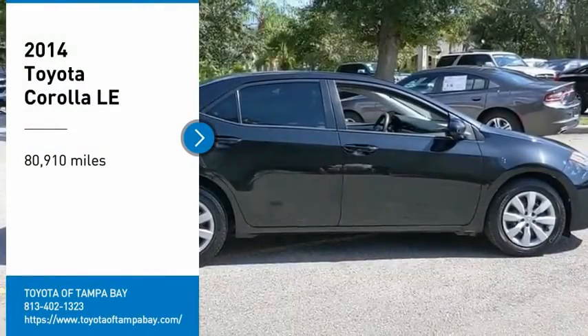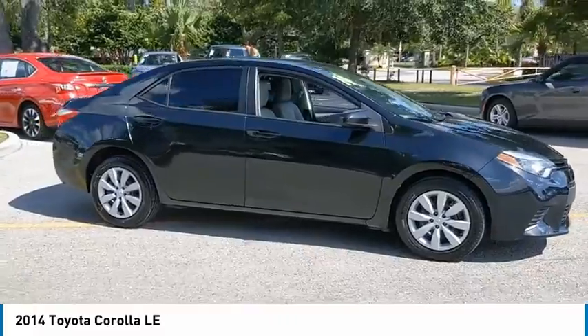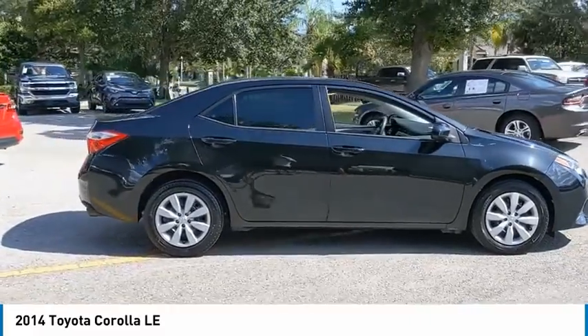Come test drive the 2014 Corolla. The Corolla is still a great option for those who want dependability, comfort, and value.